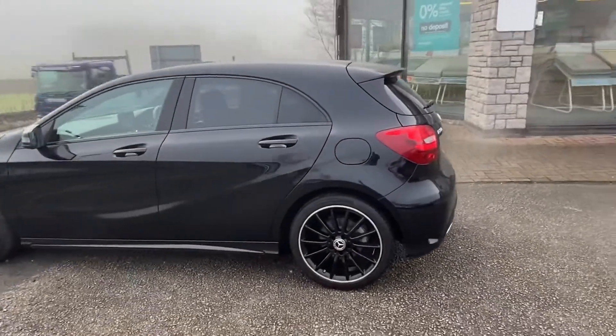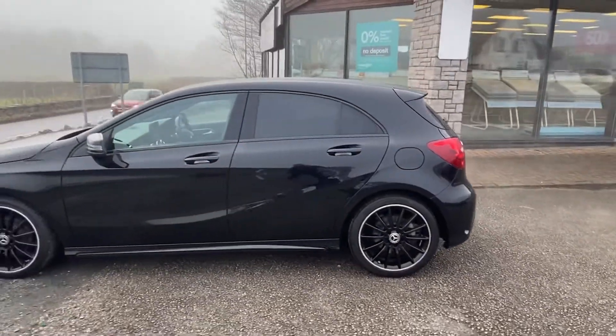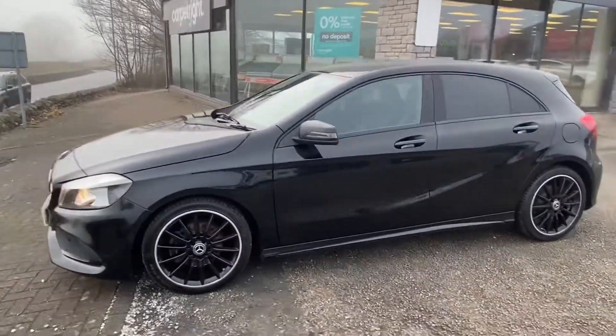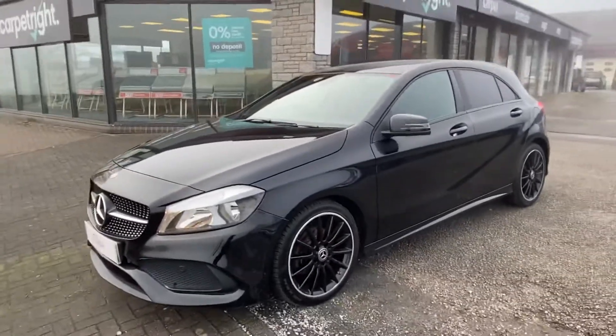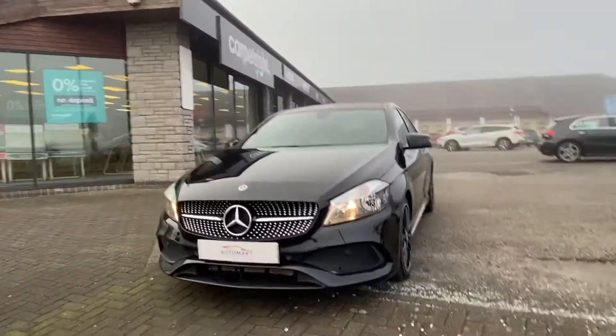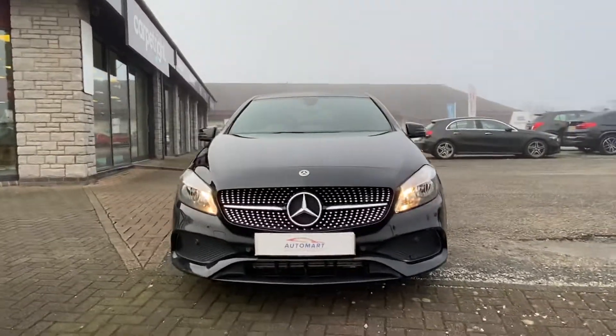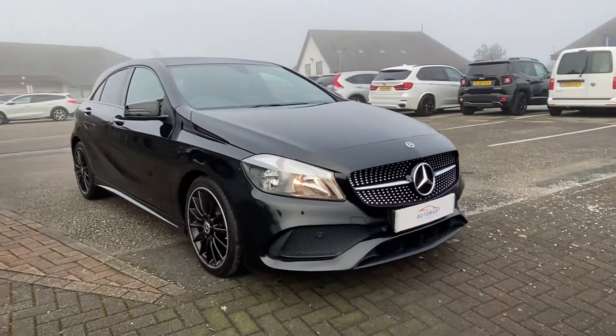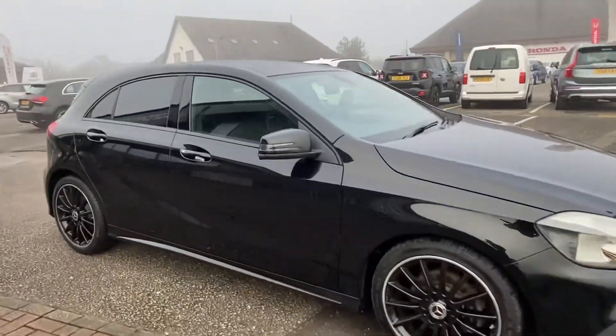A lovely example, really well kept by its previous keepers — no damage on alloys, no scrapes, dents, or major scratches. You've got the automatic lights and chrome fittings around the front grille, which finish off the look really well. You've also got front and rear park sensors with this one.